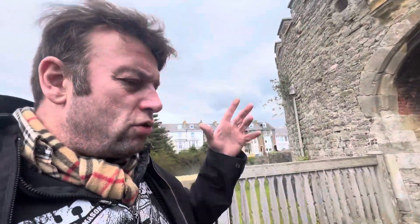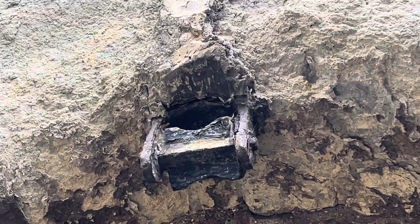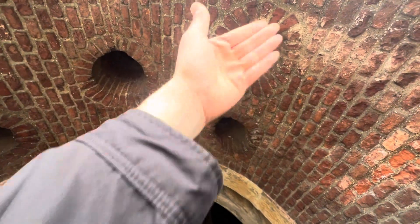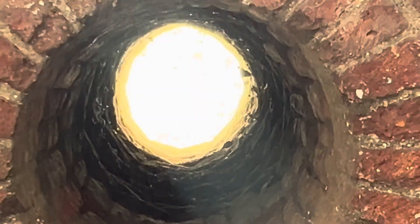As you come into the castle, if you were trying to invade in the 15th century, you can see that bit there that used to hold the original door — like a door hinge. And then you can see these holes. If you were trying to break in, people would pour things through them holes.